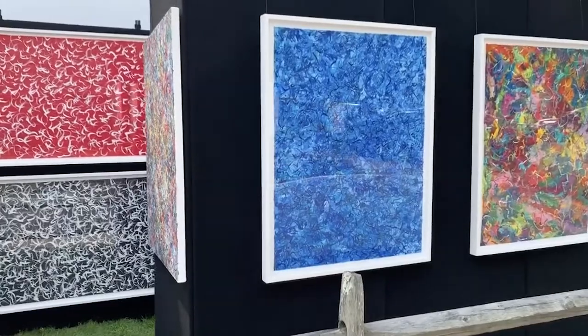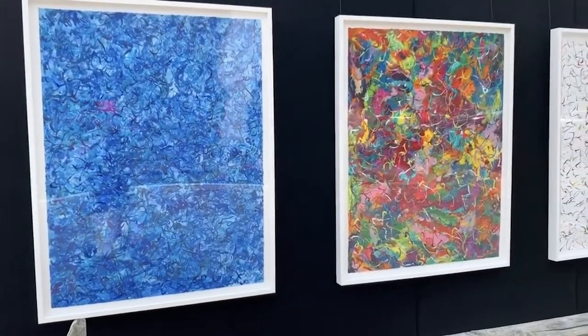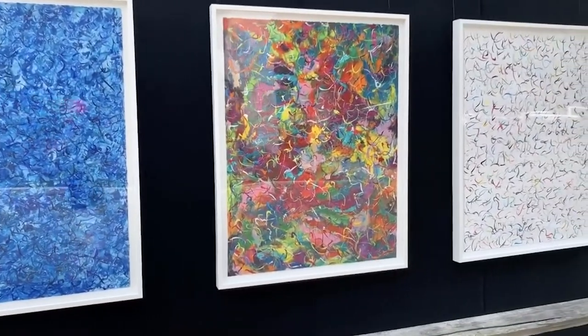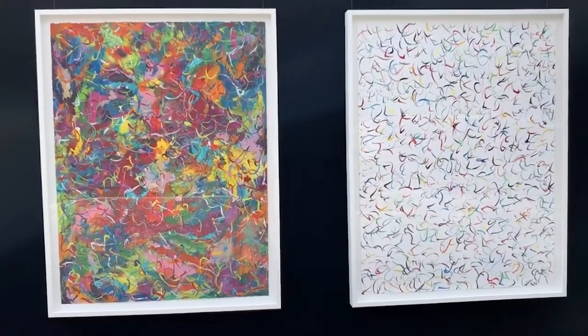I call these my isolated color paintings, and then there are some multi-color pieces. This one on the right is part of a series I call 'Happy.'